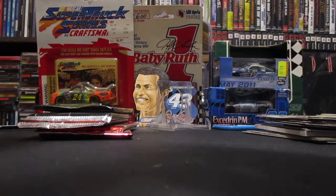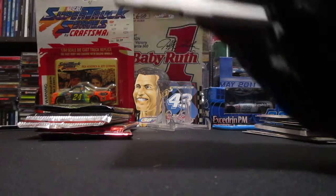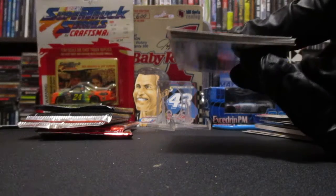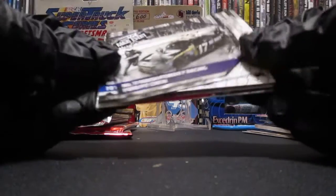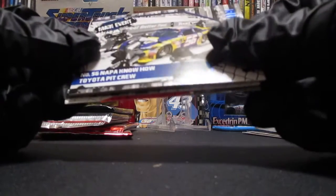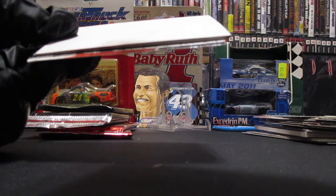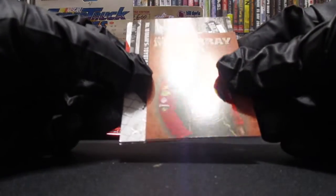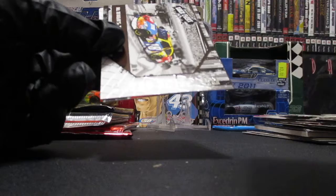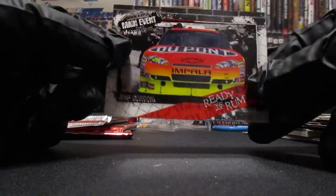2010 Main Event — got a security tag. Let's see what we got here: the number 17 Matt Kenseth car, a number 56 blue parallel — I want to say Michael Waltrip — a decoy, a Jamie McMurray mini, number 18 Kyle Busch, and rainbow warrior Jeff Gordon.